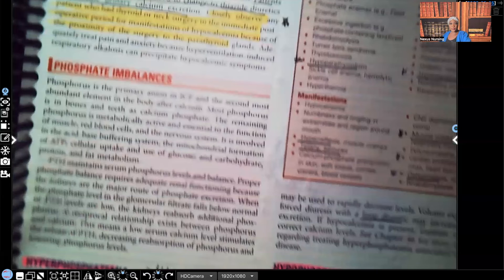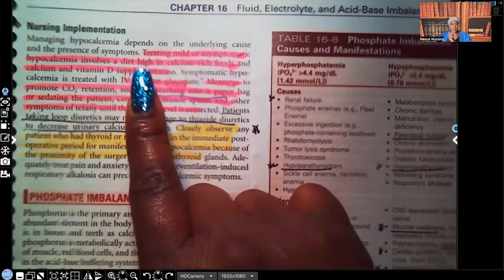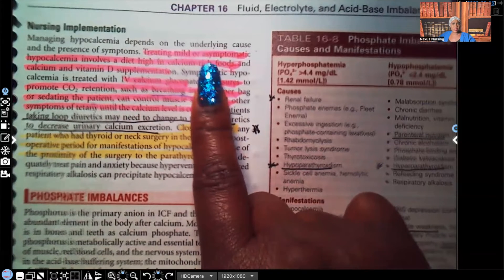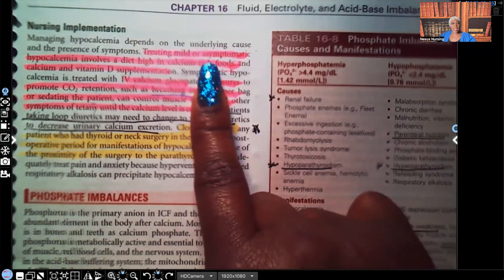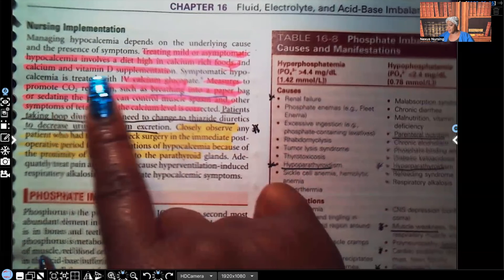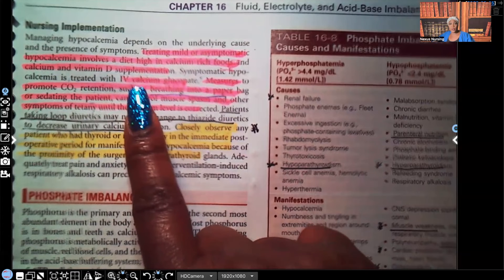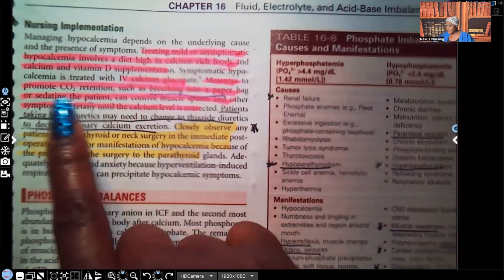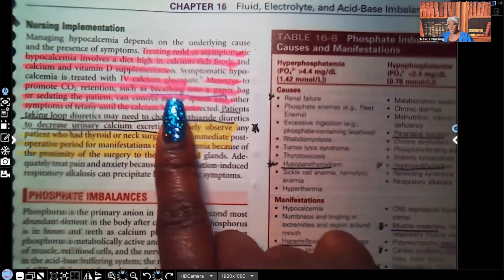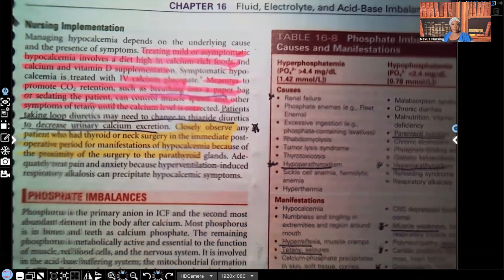Nursing interventions: treating mild or asymptomatic hypocalcemia involves diet — teach them about foods high in calcium and vitamin D supplementation, because you need vitamin D to absorb calcium. If they're symptomatic, they can be treated with IV calcium gluconate. Measures to promote CO2 retention, such as breathing into a paper bag, or sedating the patient can control muscle spasms and other symptoms of tetany.